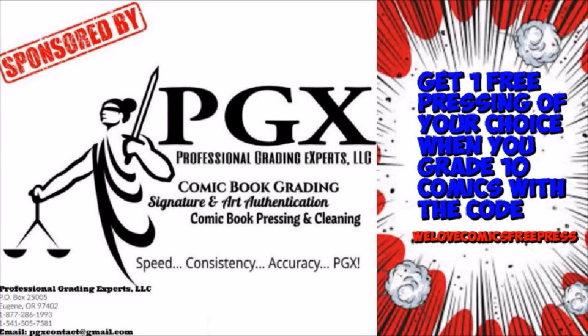This video is sponsored by PGX Grading Services. Get one free pressing of your choice when you grade 10 with the code WeLoveComicsFreePress — link in description.